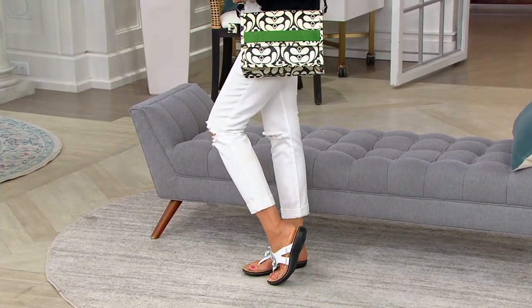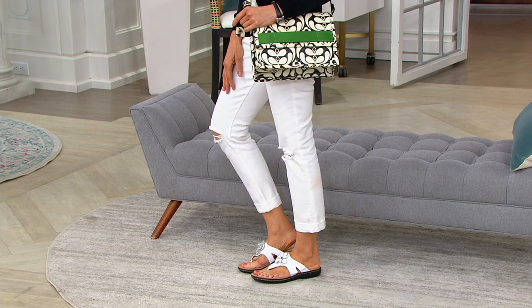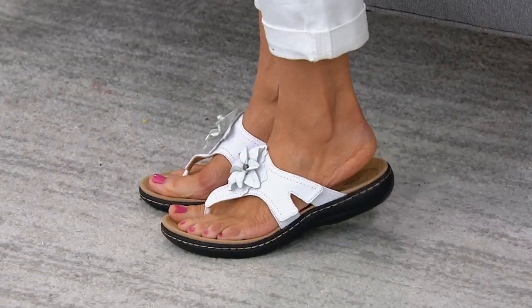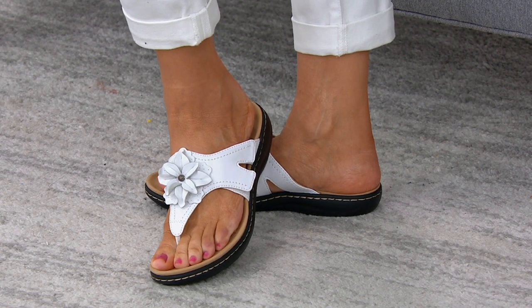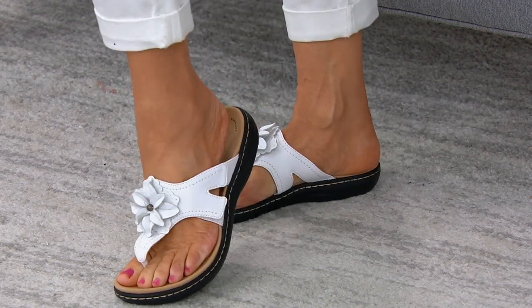These are the Clarks sandals on Suzanne. They're new, and this week when they were introduced, 5,000 pairs were already spoken for — and in this show, another 500 added. They're Clarks, with over 200 years of fine quality, stylish comfort shoes. This one gives you adjustability in a thong sandal, offered in narrow, medium, and wide widths at $54.95, with five easy pays of $10.99.